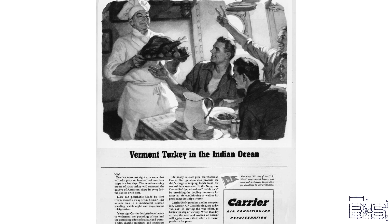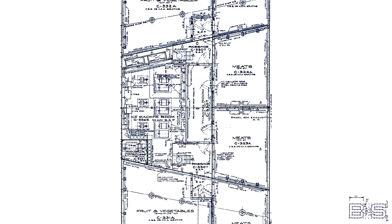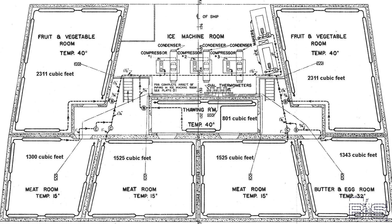The Navy chose Carrier Corporation to make the refrigerating plants of the North Carolina class battleships. Carrier was known for their mobilization efforts during the war, earning them the Excellence in Production, or Navy E, award five times in a row — an achievement which they were very proud of.